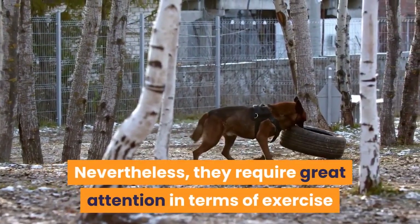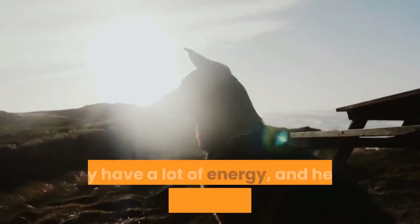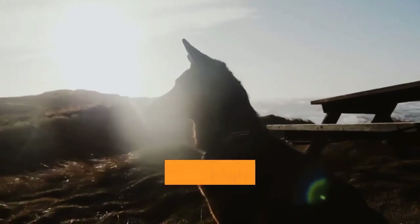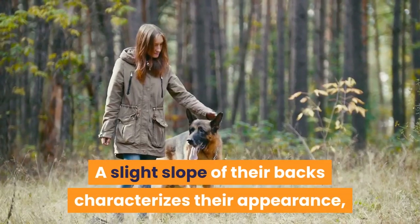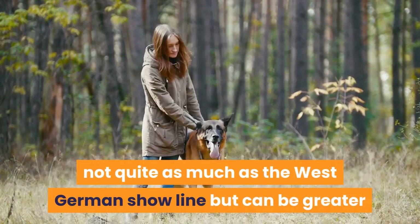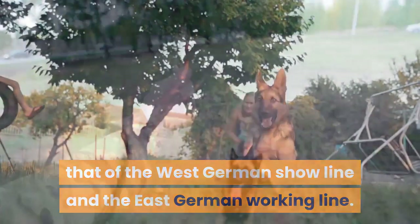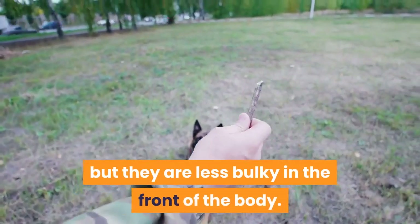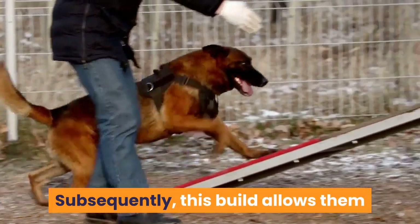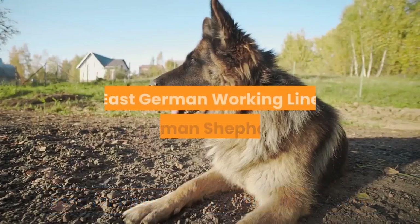The West German Working Line can also make a great family pet with an active family; however, they require great attention in terms of exercise and mental stimulation due to the breed's high working drive. They have a lot of energy and need to be continuously occupied with high-intensity activities lest they grow restless. Their appearance is characterized by a slight slope of the back, not quite as much as the West German show line. Their build allows them a relatively balanced body bred for speed, agility, and bite power.